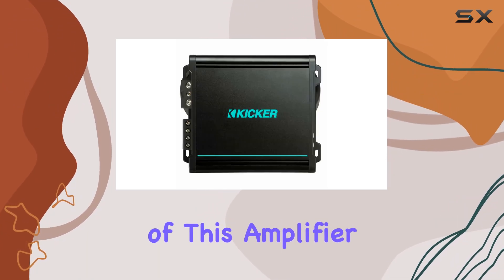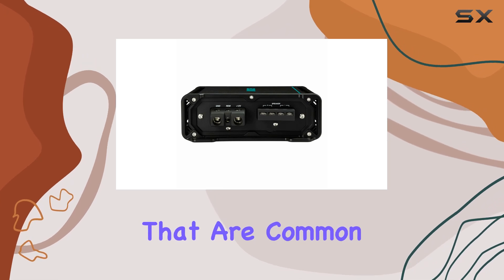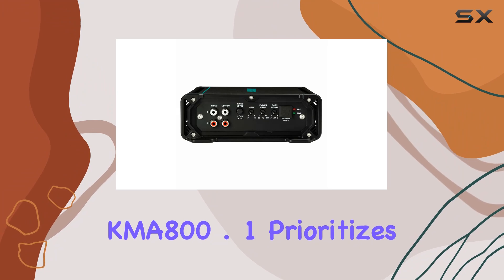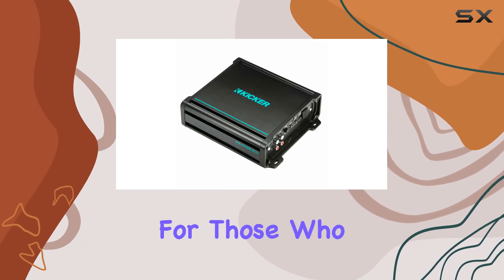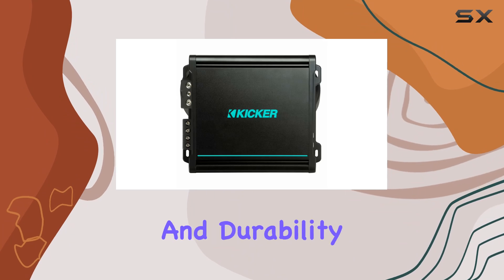The Class A/B design of this amplifier is particularly noteworthy. Unlike Class D amps that are common in marine settings for their efficiency, the Class A/B setup in the KMA800.1 prioritizes sound quality with less distortion, giving you cleaner, richer audio. This is crucial for those who value sound fidelity over mere loudness.